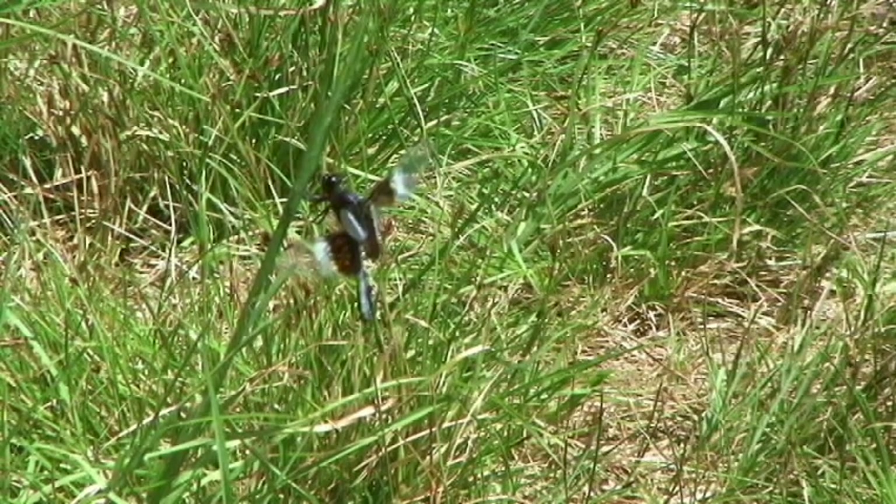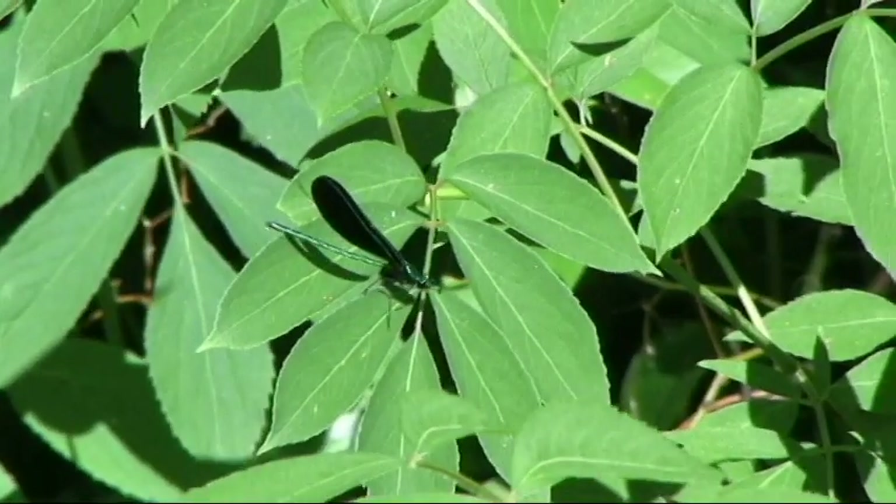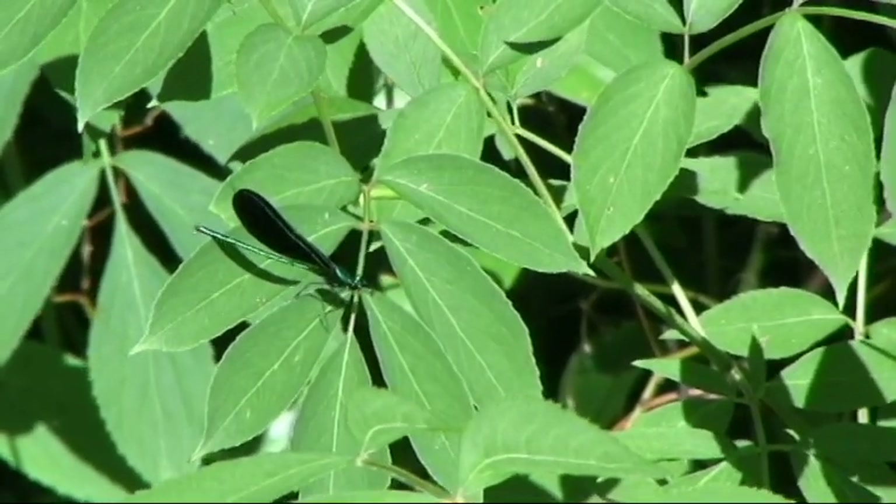Dragonflies and damselflies represent two different suborders of the order Odonata, which includes about 5,000 species worldwide and more than 450 in North America.